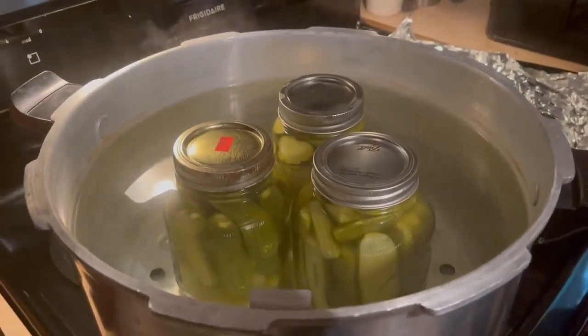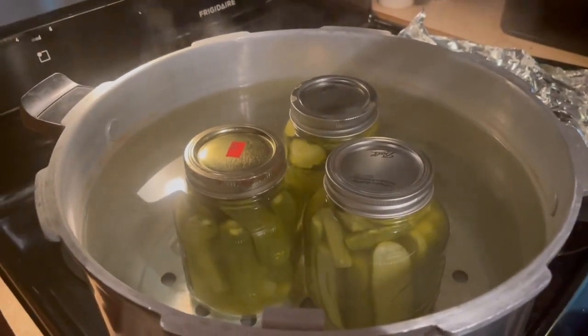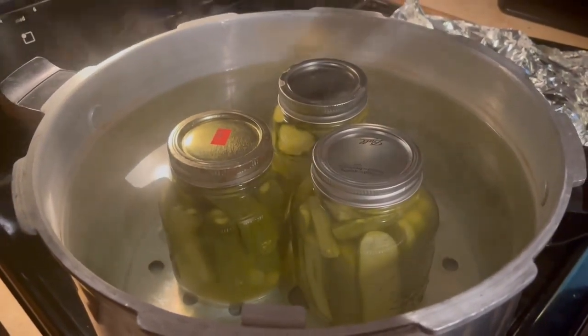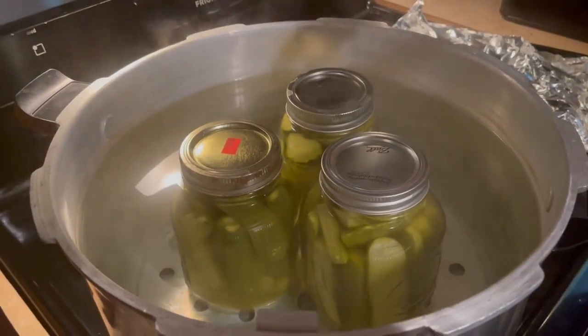The processing is what makes them seal and keep. If you don't process them, they won't keep. You bring them to a boil for 15 minutes — 15 minutes with quarts.